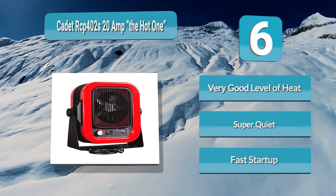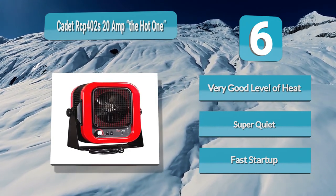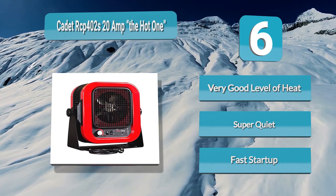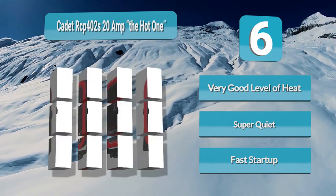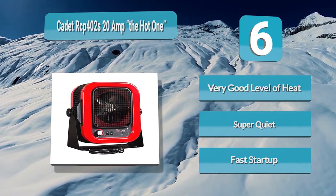With a tough 20-gauge steel construction and a baked-on powder coat paint finish, this heater is solid and guaranteed to last. There are two heating settings, a thermostat control dial, and an automatic control temperature switch so you can adjust the heat depending on your heating needs.